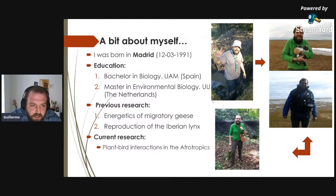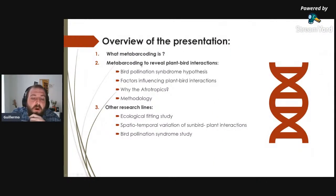Skipping the biography, Guilherme adds that in Arctic Russia he was studying the energetics of migratory barnacle geese and calculating their energy budgets, and in Spain he studied Iberian lynx reproduction and how rabbit abundance — the main prey — influences their reproduction. He has now moved from temperate and Arctic regions to the tropics.